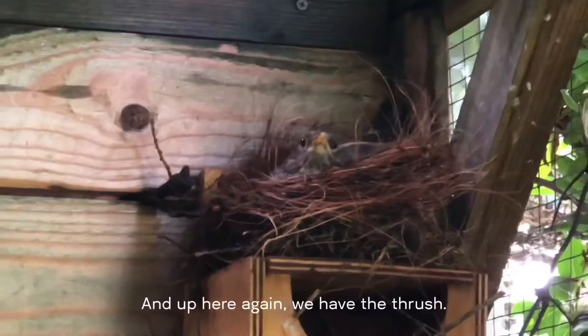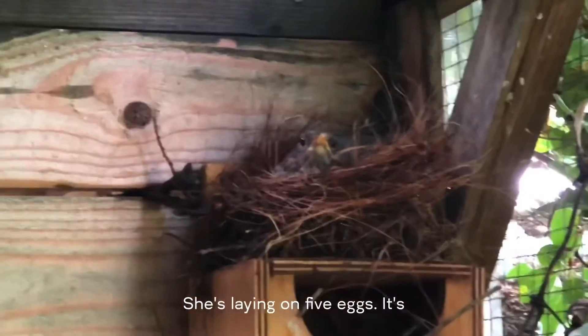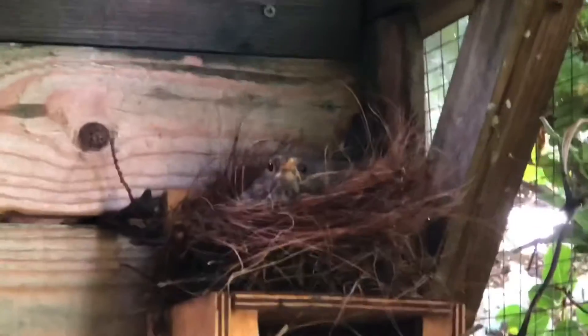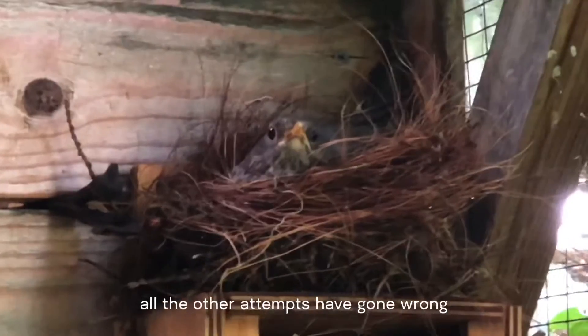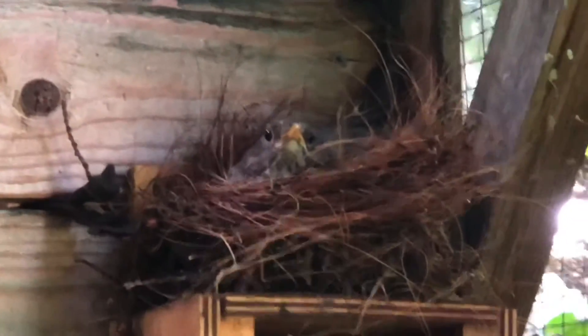And up here again we have the thrush. She's laying on 5 eggs. It's her third attempt this year, but unfortunately all the other attempts have gone wrong. So fingers crossed and hopefully we will succeed this time.